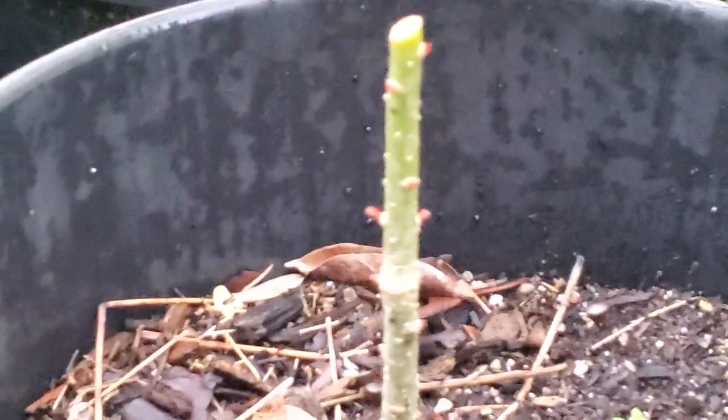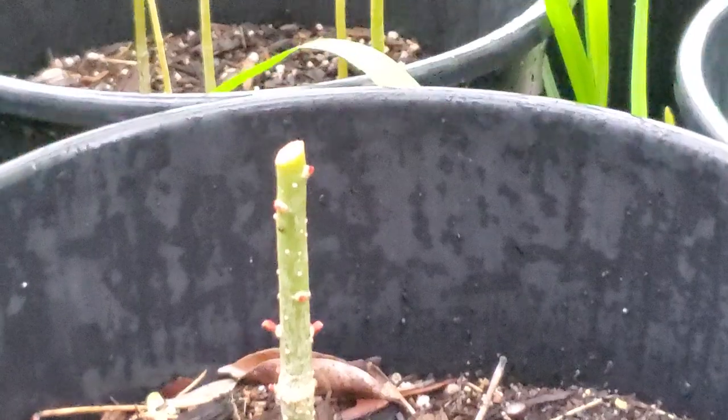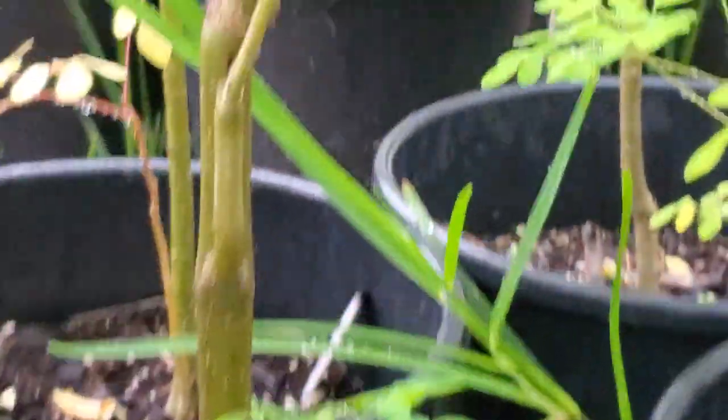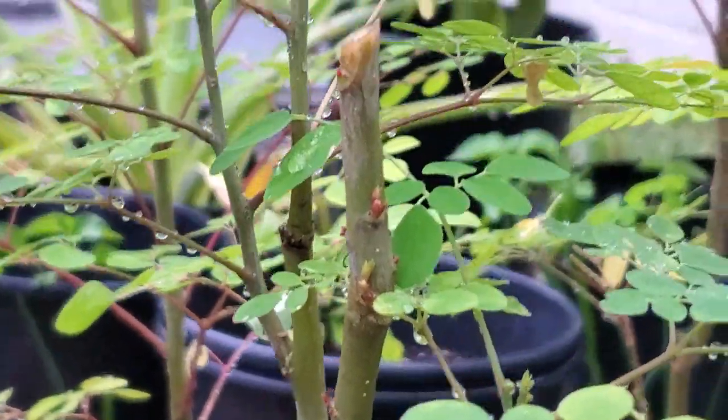And then I'm gonna show you this one over here — same thing, look at the growth. One night, one day. There's the other one, and another one over here. Not much up top, but look at all the growth.